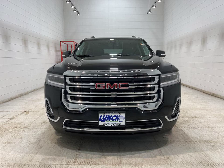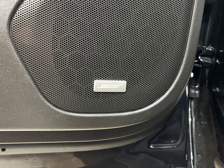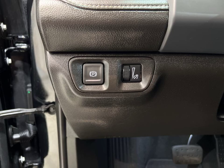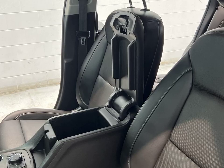Packed with features like Bluetooth, remote start, four-wheel drive, all-wheel drive, Android Auto, Apple CarPlay, heated seats, and more, this vehicle is equipped with a turbocharged engine, navigation system, and a rear-view camera for your convenience and safety.